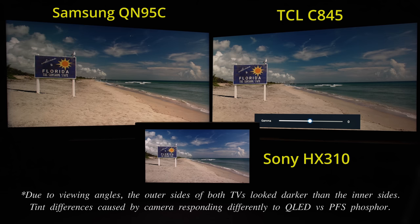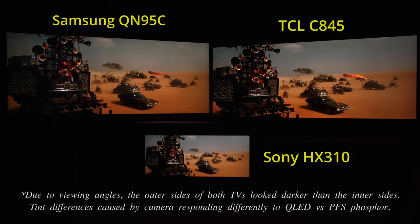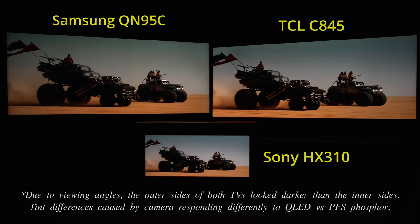The bottom line is, unless TCL fixes this APL-dependent variable PQ EOTF tracking, the HDR presentation in real-world viewing won't be accurate most of the time despite what the measurement charts say, even after Calman or ColourSpace 3D LUT calibration, which is supported by the TCL C845.